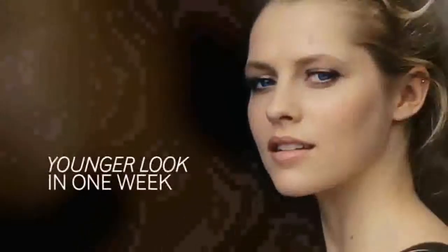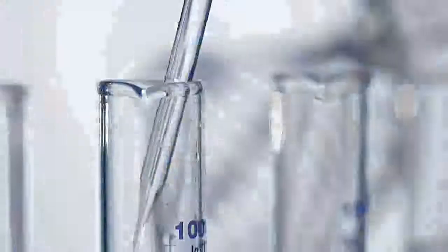Start seeing a younger look in only one week. At Artistry, we did extensive research and testing on globally sourced botanical ingredients and selected the most effective ones, proven to protect and improve the skin's integrity.